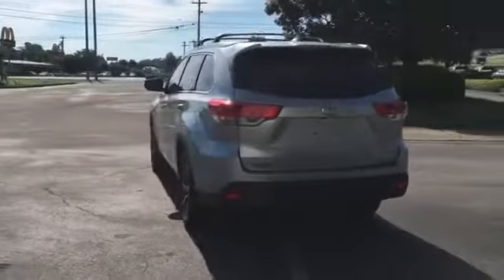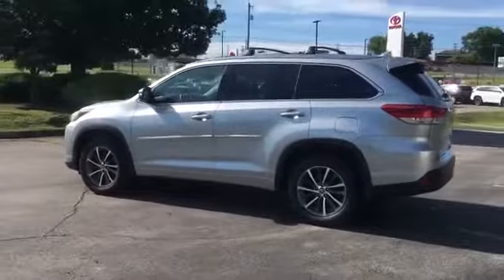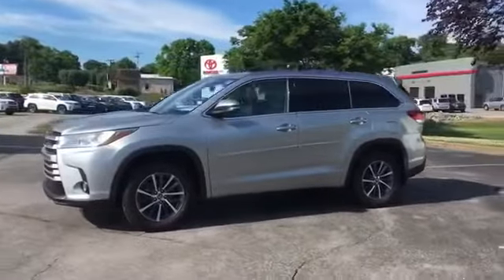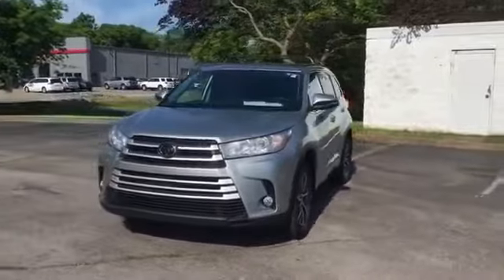Lane departure warning, satellite radio, navigation, multi-zone air conditioning, blind spot monitor, all-wheel drive, third-row seating, heated side view mirrors, leather seats, moonroof, backup camera, and tinted windows. This is a top-rated dealer.